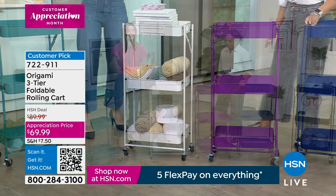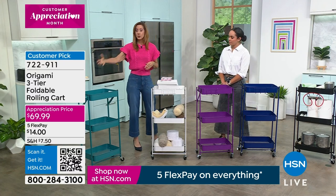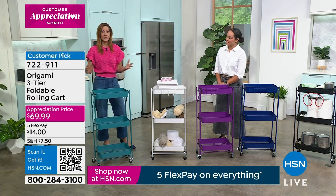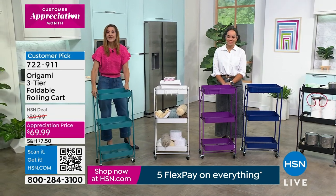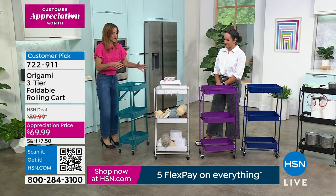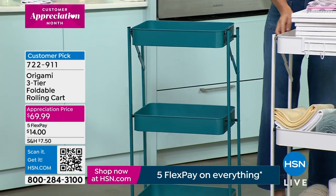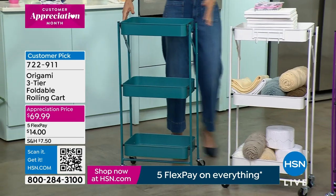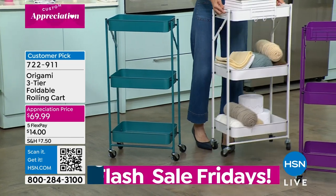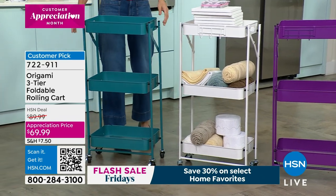We talk about powder coated steel being perfect for the laundry room, office, bathroom, and pantry — but take it outdoors too. Put your seedlings on it if you're getting ready to plant flowers or herbs. You can water right on here, then wheel it back inside. It's so lightweight — about eight pounds — and the only weight is what you load onto it.